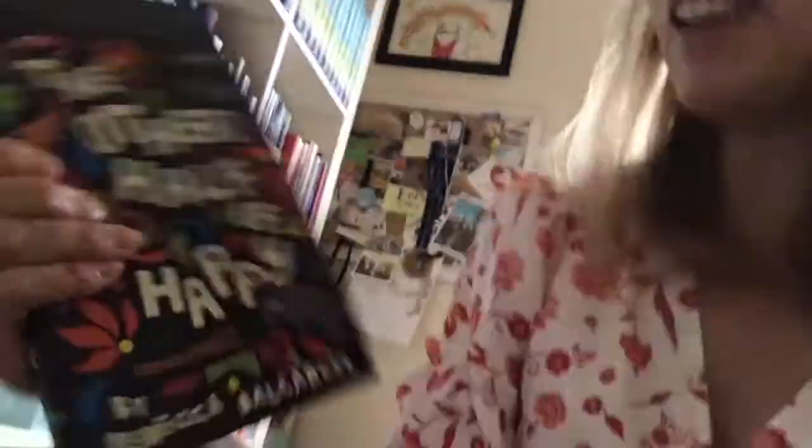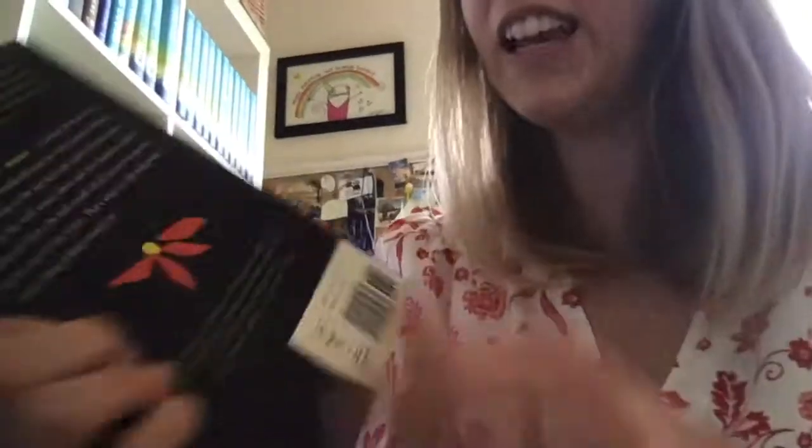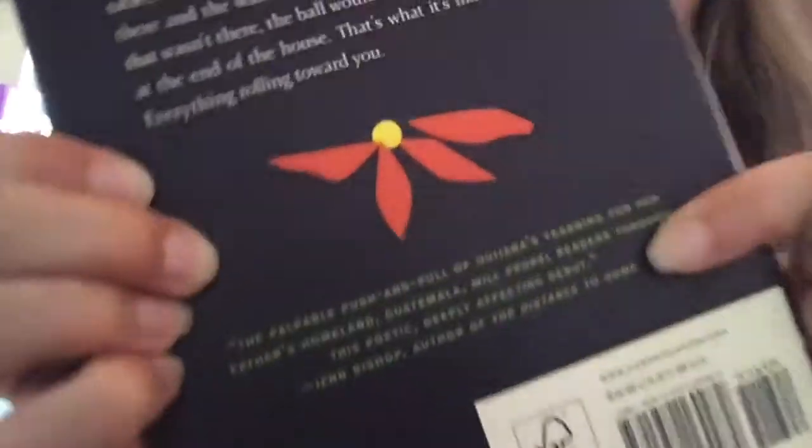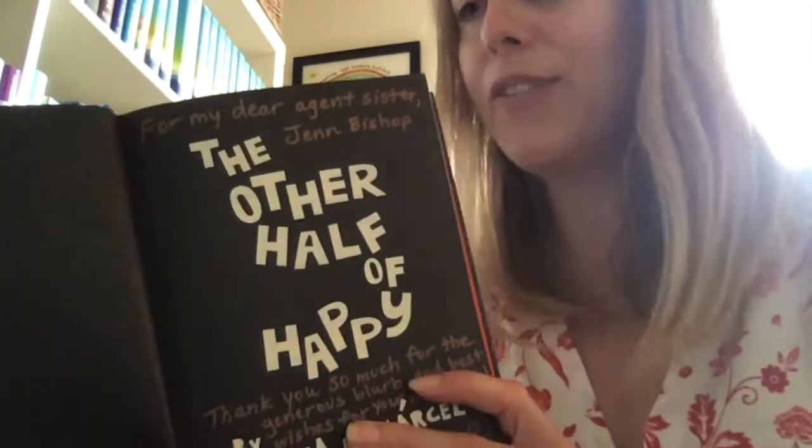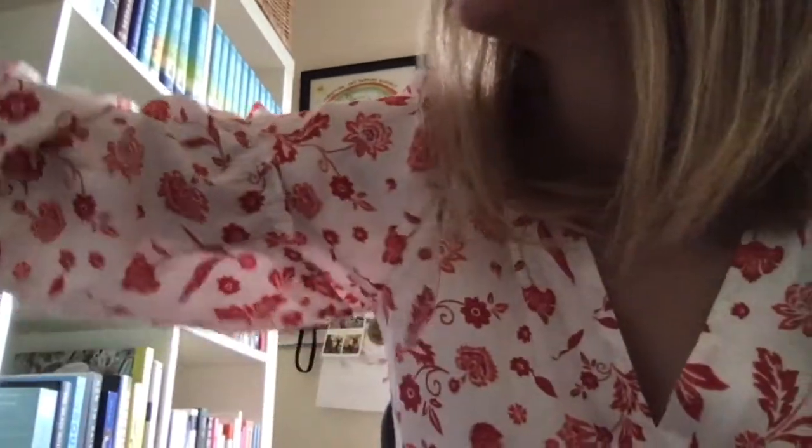In the middle of my bookshelf I wanted to have more of the middle grade books I love so I could more easily grab them when I do school visits and want to talk about a certain book. They're currently in no alphabetical order — I should put them in some kind of order. Some of these are still special signed books — this is 'The Other Half of Happy,' a book that I blurbed, which meant I got to read it early and they put what I said about it on the book. Then Rebecca sent me a dedicated signed copy, which is very special.